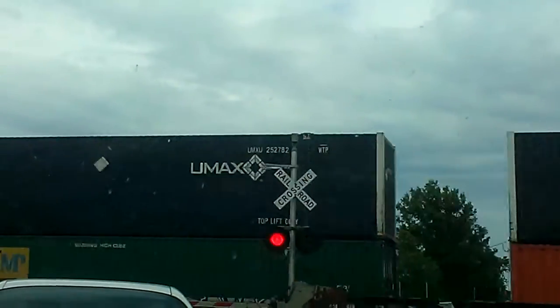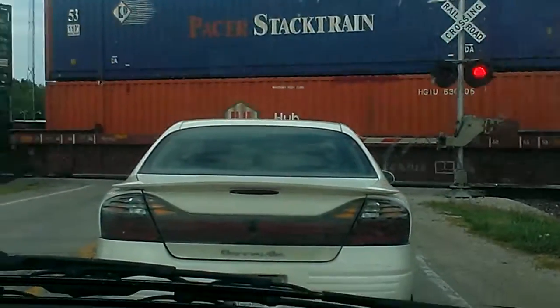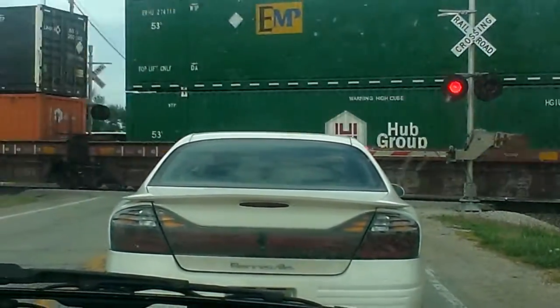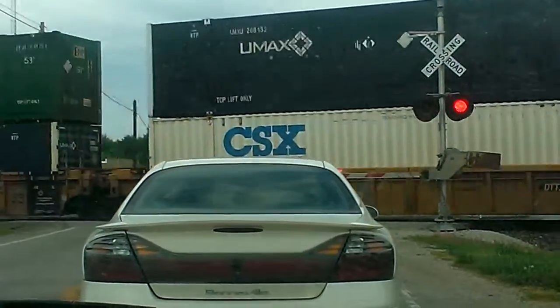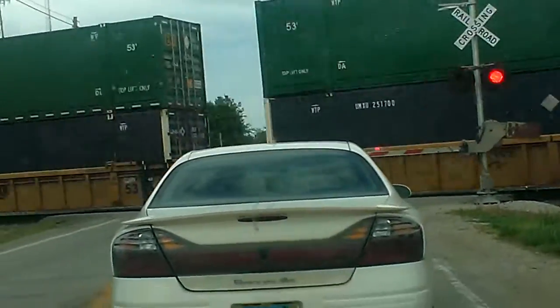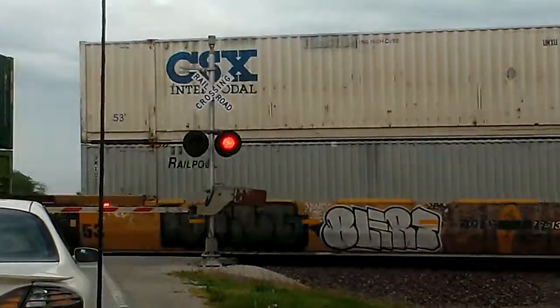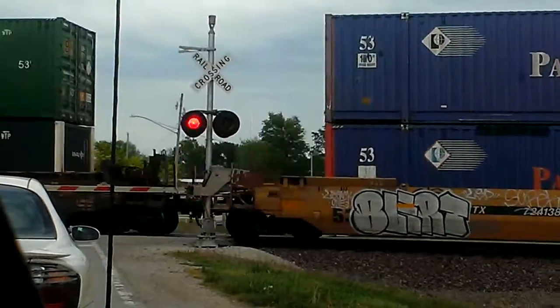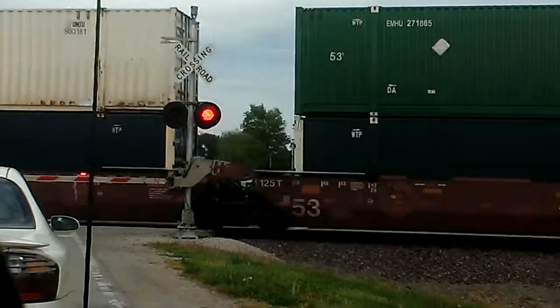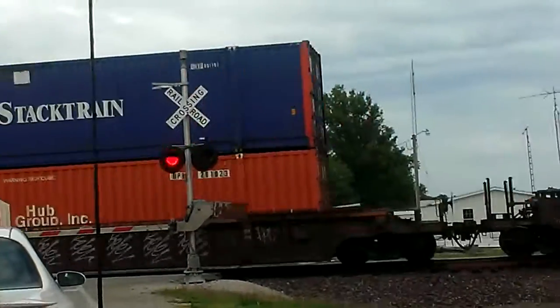He was riding his brakes. And the lights on the gate are LED as well. Happy Birthday!